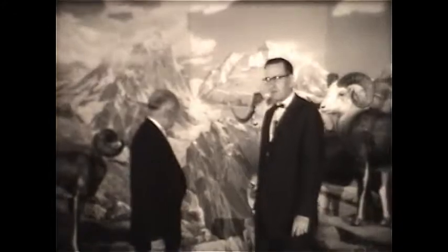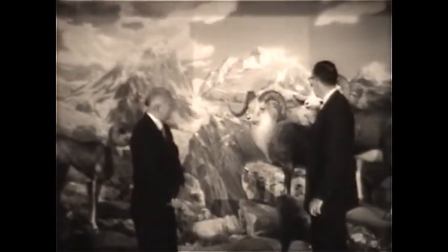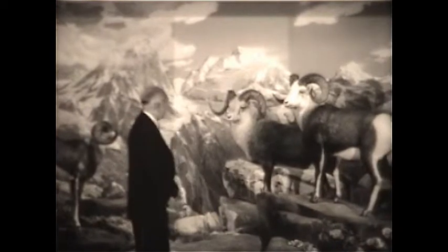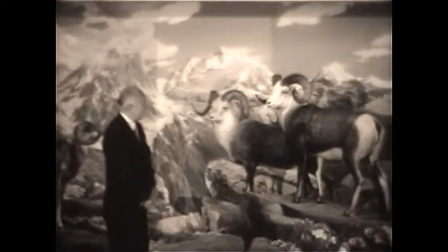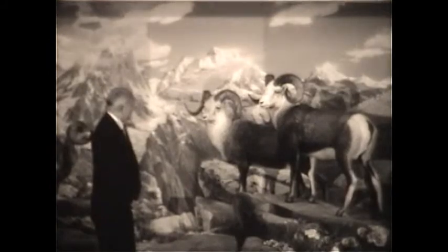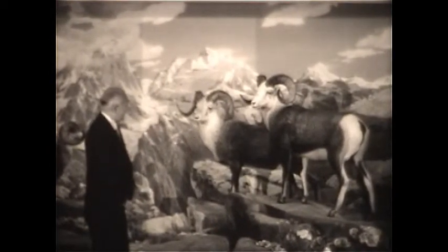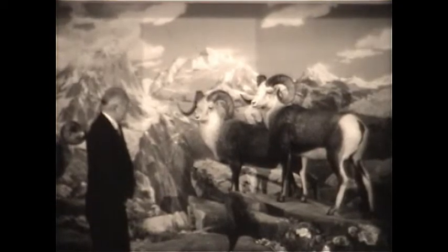Yes, this is the Fannin sheep group. The Fannin sheep is one of the varieties, one of the subspecies of mountain sheep, which is found in western North America, and particularly in this group, in Alaska.